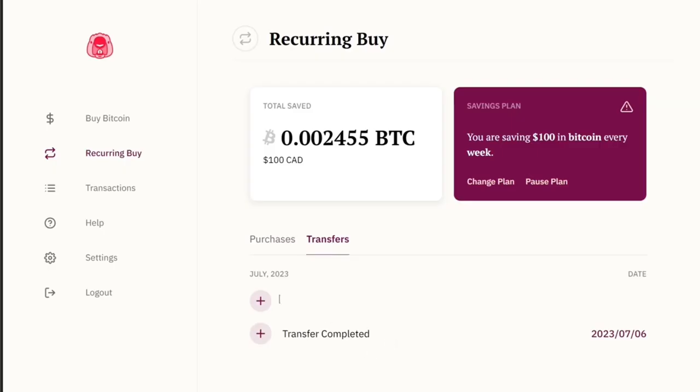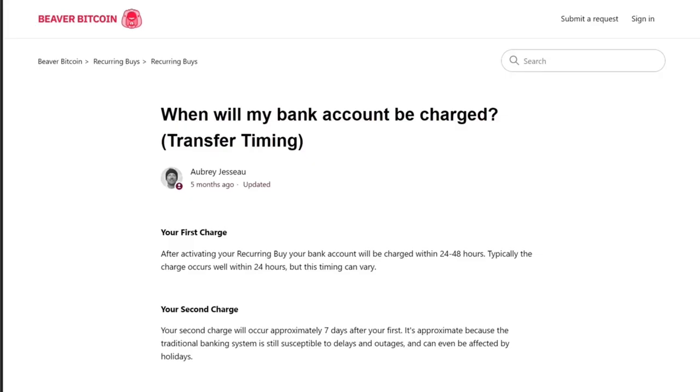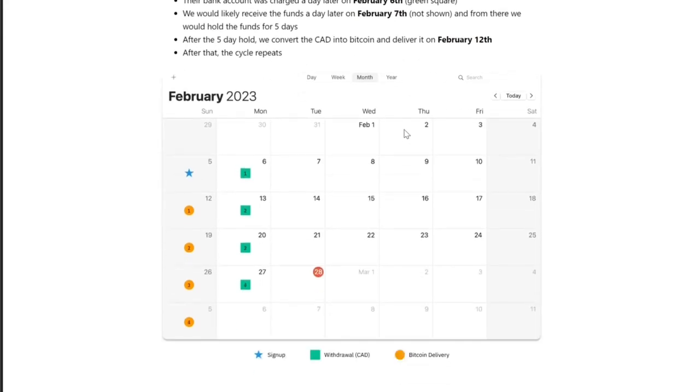The transaction to convert to Bitcoin doesn't happen right away. After five days, Beaver Bitcoin converts your Canadian dollars to Bitcoin and delivers it to your wallet address. For example, if you signed up and created your recurring buy on a Sunday, Monday is when Beaver Bitcoin withdraws your funds. It holds them for five business days — this is outside of Beaver Bitcoin's control, as many things in banking take five days to settle. After five business days, they convert your dollars into Bitcoin straight to your address.